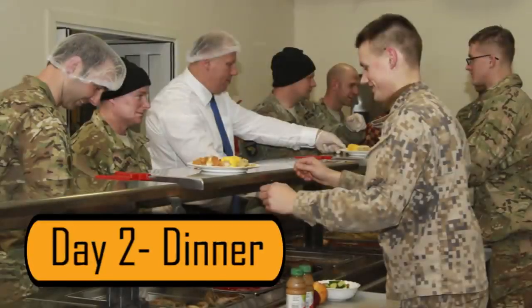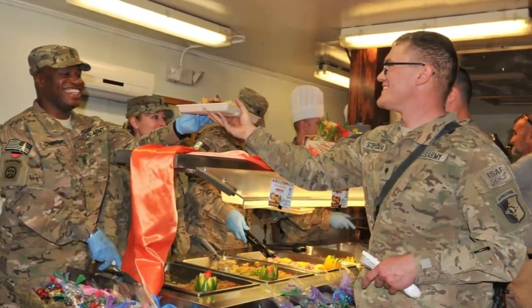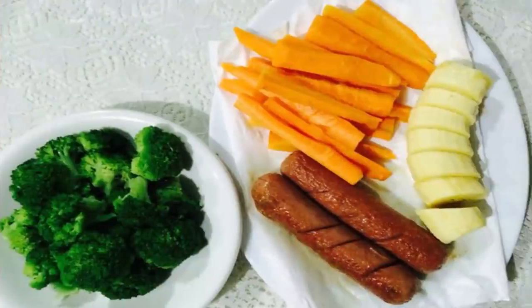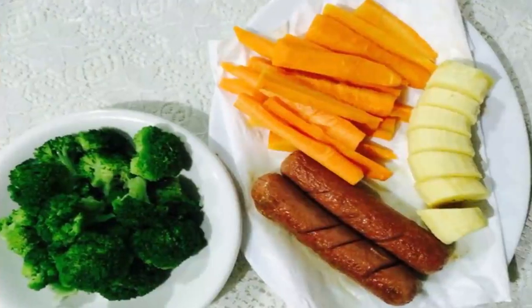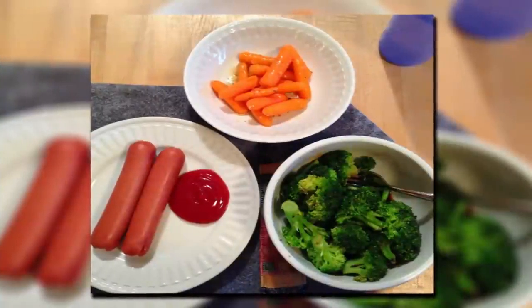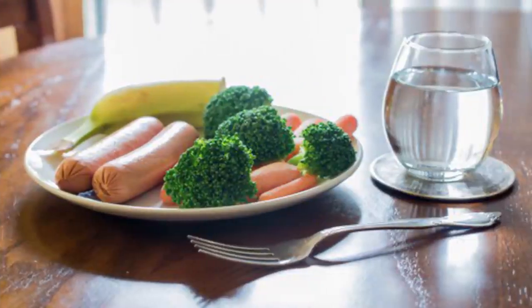Day 2 – Dinner is another day where you're going to look forward to dinner all day long. On your dinner plate, start with two hot dogs, without the bun. You can also add half a cup of carrots, a cup of broccoli, and half a banana. Your vegetables should be boiled, steamed, or eaten raw. Your meat should be baked or grilled.